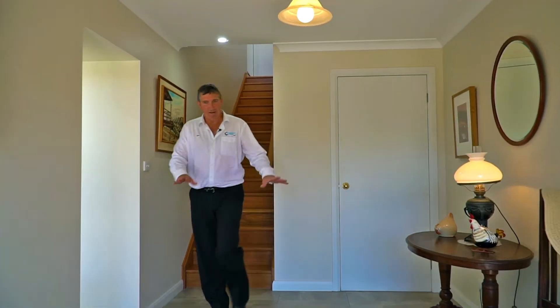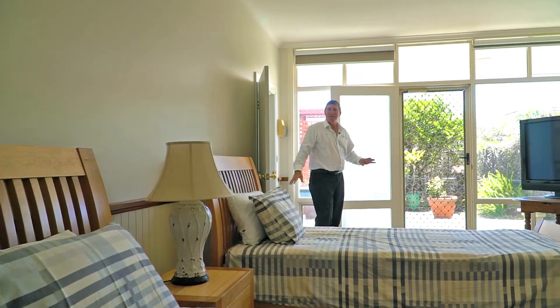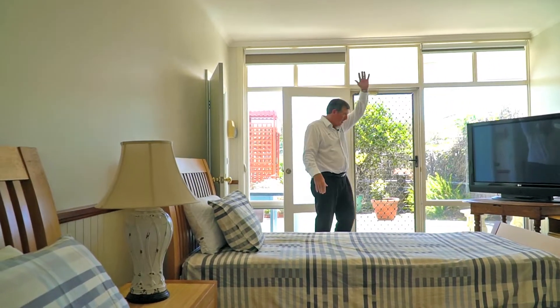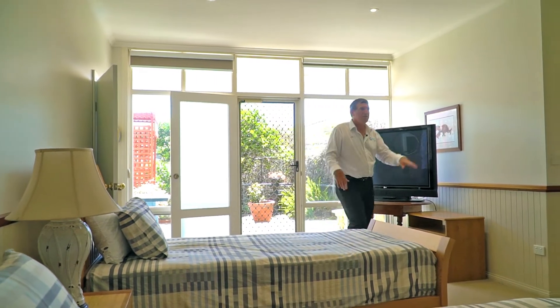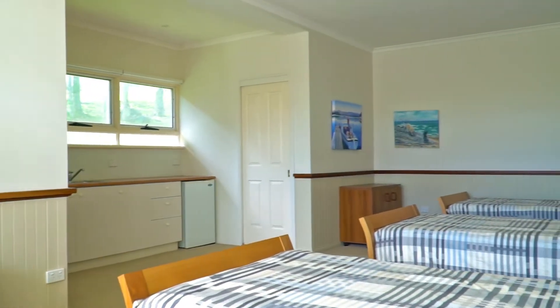There's a private area down here into the third bedroom. You come down the stairs into this third huge bedroom — high ceilings, north facing, air conditioning, ensuite, walk-in robe, kitchenette space, and its own private balcony. The flexibility of the house is great.